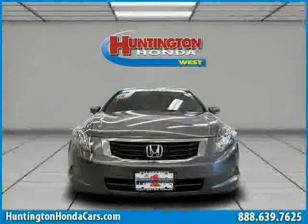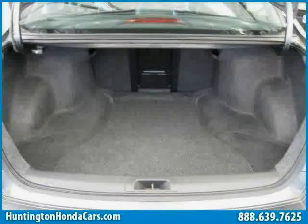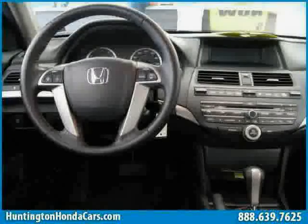side-head airbag, driver and passenger side airbag, vehicle anti-theft system, and four-wheel anti-lock brakes. The low, low mileage of 33,051 miles makes this Accord Sedan an easy choice for you.